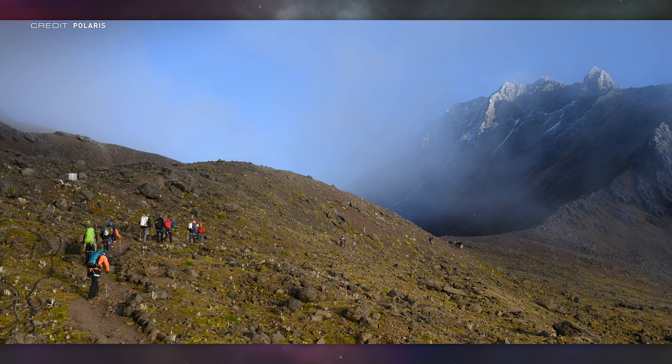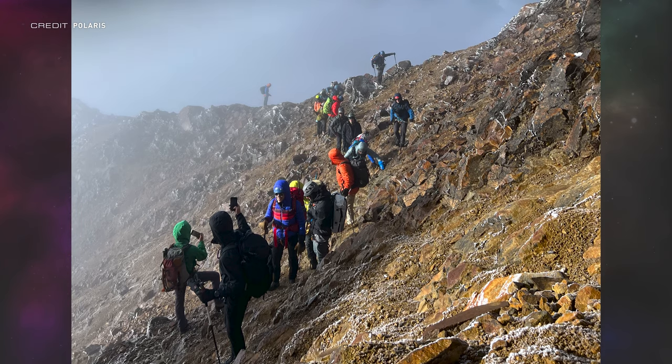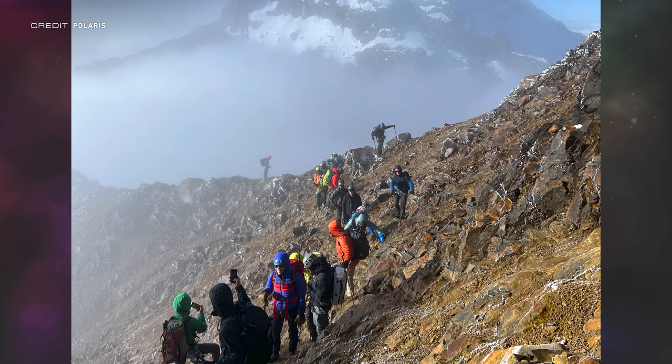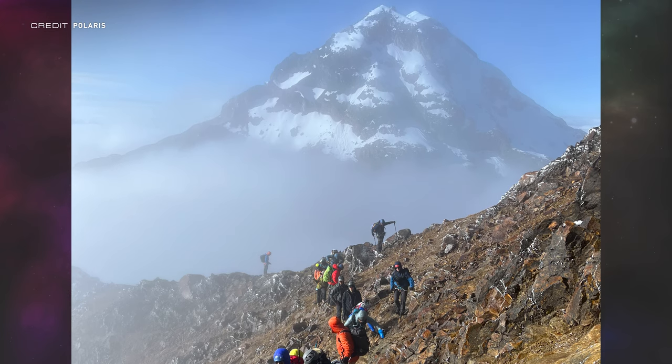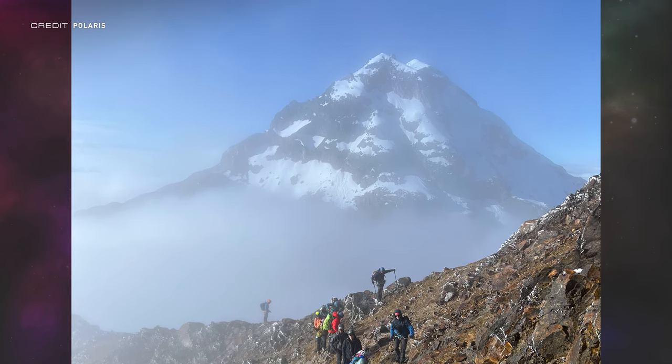The crew also completed multiple high-altitude climbs in Ecuador in Central America. The tallest climb was Cotopaxi, the second tallest peak in the country at 5,897 metres — and it's also an active volcano. In the coming months the crew will be completing hypoxia and centrifuge exercises, hands-on medical training, and Crew Dragon simulations.